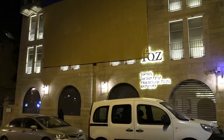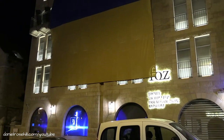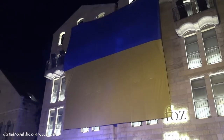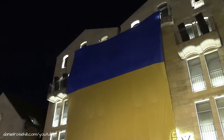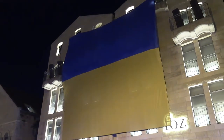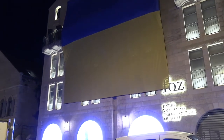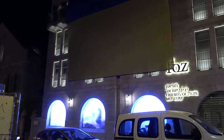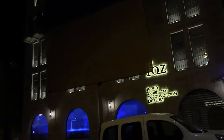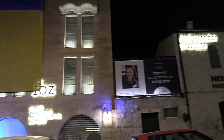This is the Friends of Zion Museum in downtown Jerusalem, and this is probably the biggest Ukrainian flag I've ever seen, stretching out of the top window all the way down to the bottom. The Friends of Zion Museum commemorates the role that non-Jewish Zionists played in the state's foundation — I believe it's run by an evangelical organization in the US.